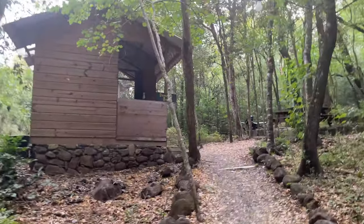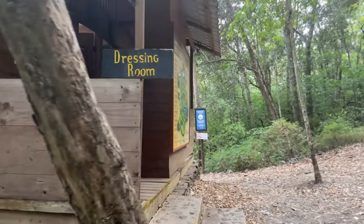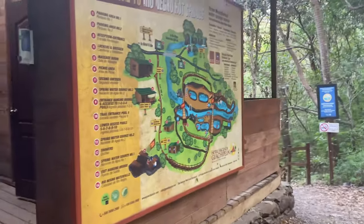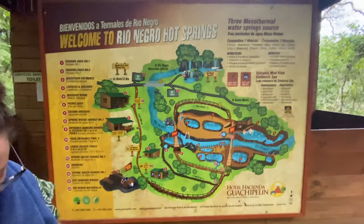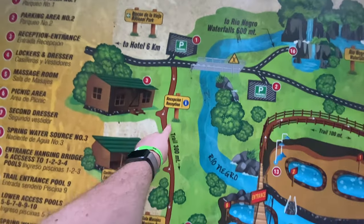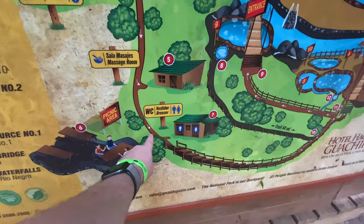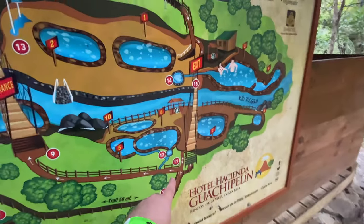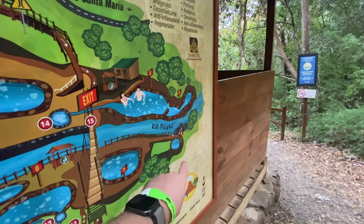Hot springs and then our waterfall hiking day basically comes to an end. Here's the little bathroom changing house down at the hot springs — we're going to use that and then head down to the pools. We started here and went down this trail. We're right here at the WC water closet, just a little bit more down to the hot springs.